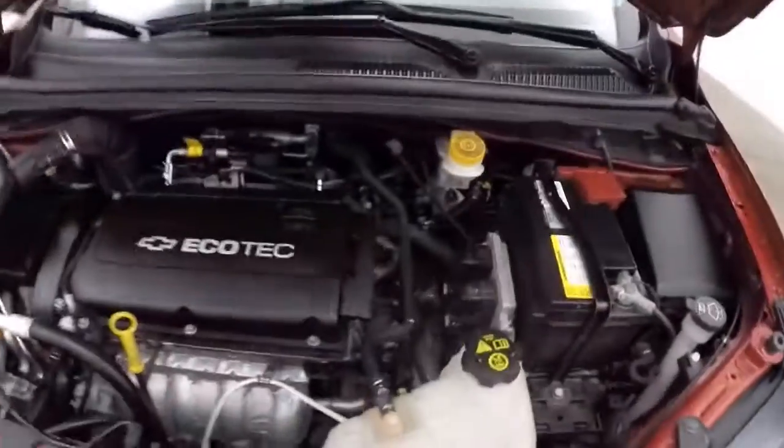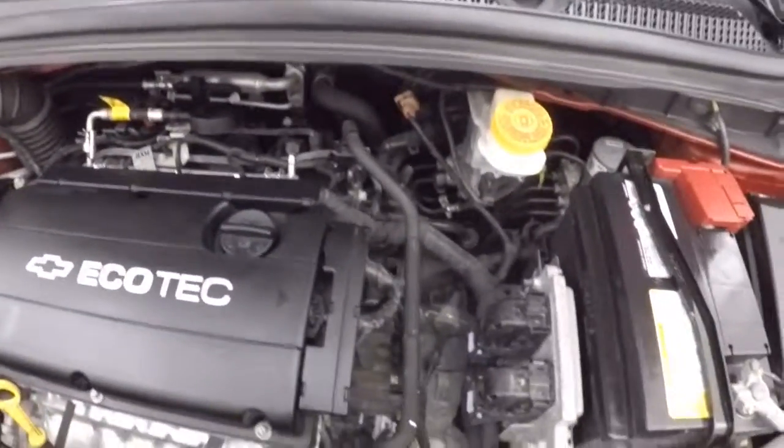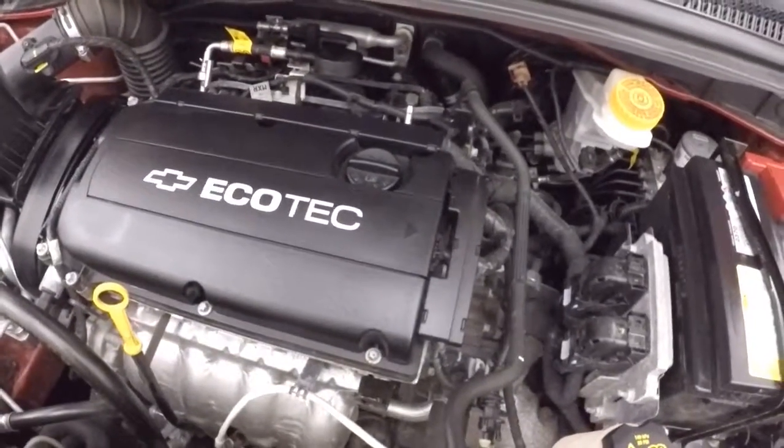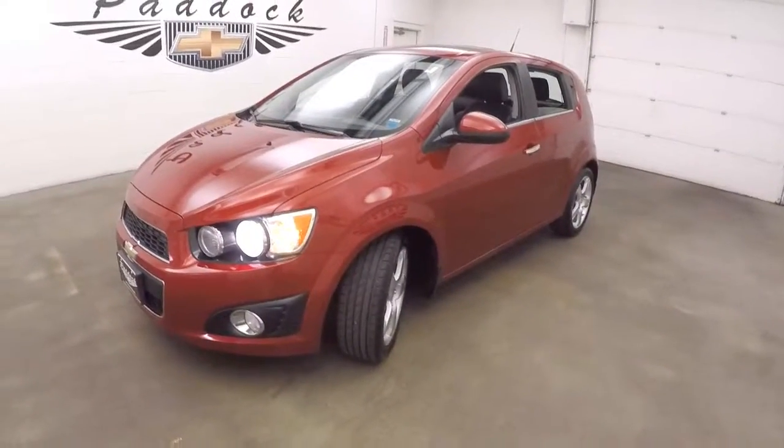Let's go look underneath the hood. Nice alloy wheels, great tires. And 1.8 liter. Great on gas, but not low on power. It's a 2012 Chevy Sonic LTZ.